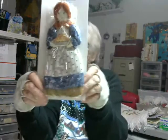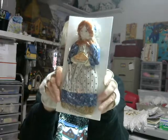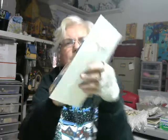I saw this and I just thought she was so cute. I'm going to hang her in my kitchen. I just thought she was really cute.